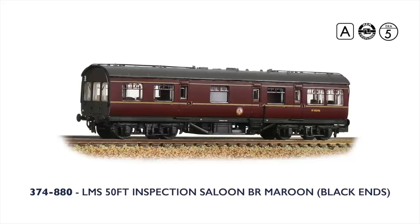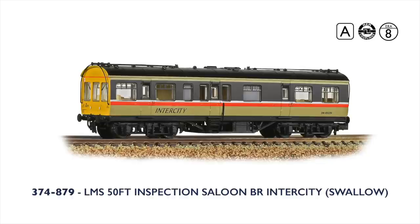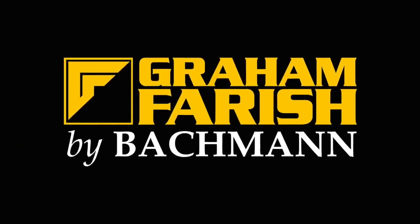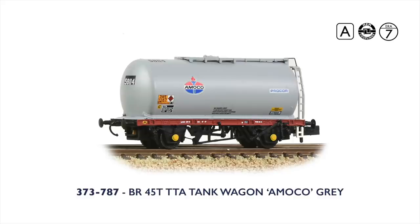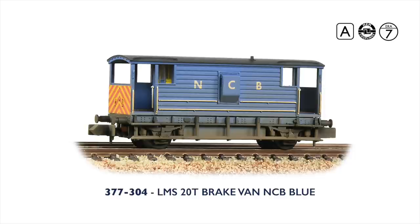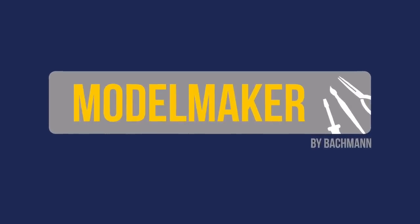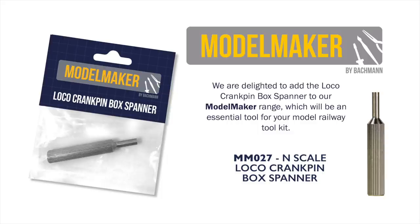For the Graham Farish N-scale range, we are delighted to announce three new versions of the LMS 50ft Inspection Saloon: M45046 in BR Maroon with black ends, a further model in BR Blue and Grey, and completing the trio, a new Intercity Swallow livery not previously offered on this model. We have new wagons in N-scale too, with the 45-tonne TTA tank wagon in Amoco Grey livery, and two further versions of the LMS 20-tonne brake van — NCB Blue with weathered finish and engineers grey and yellow. Also new is the N-scale Loco Crankpin Box Spanner from Model Maker, essential for changing traction tyres on Graham Farish steam locomotives.